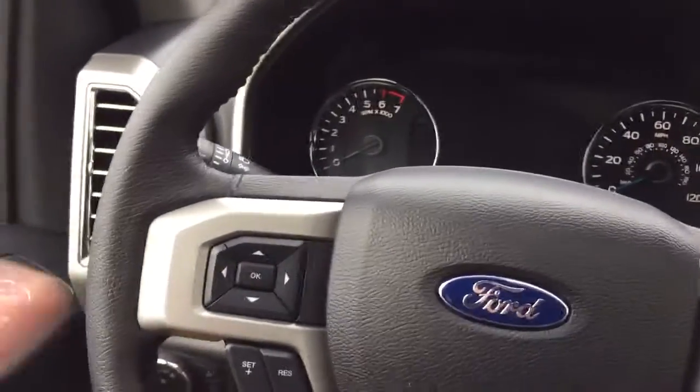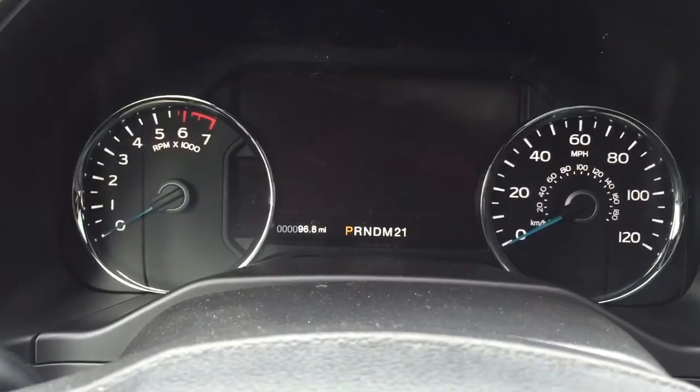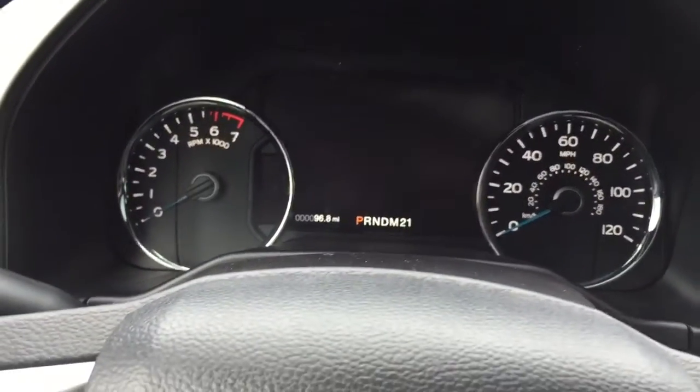Basic F-150 stuff, just luxurized. You have your leather wrapped wheel, which was refreshed. All your controls — radio, Bluetooth, etc. Very nice refreshed gauges. Looks very nice. It only has 96 miles on it, as it's brand new.